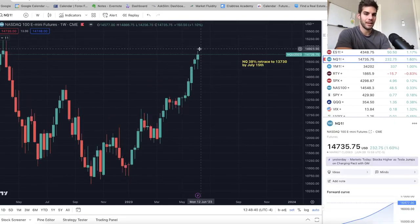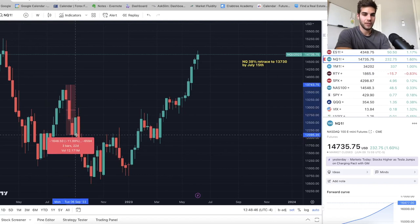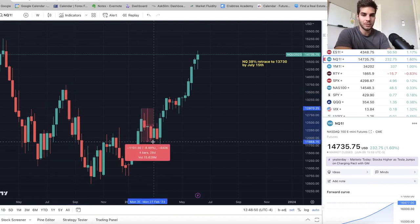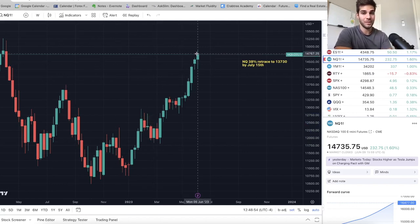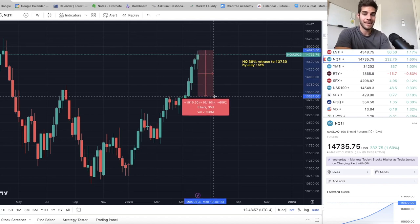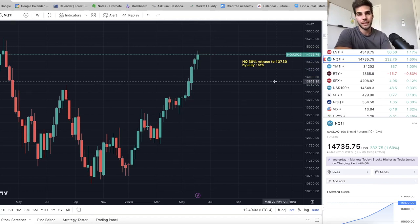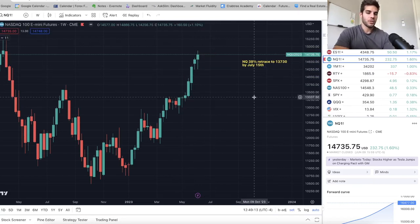Same on NASDAQ — August 15th, when the put-to-call ratio was at its lowest, we had a good 12% sell-off. Another time, when the put-to-call ratio was at its lowest, we had a good 8.5% sell-off. Right now, the put-to-call ratio is lower than those times. We could have a good 8% to 10% sell-off, coming down to support at 13,300 to 13,400. But again, my first target is 13,700 — which is about 1,000 points down.